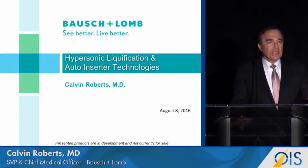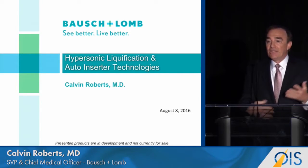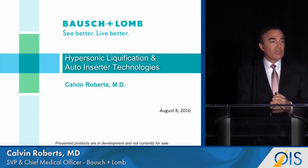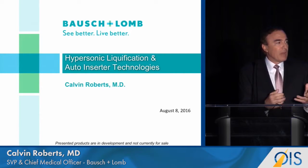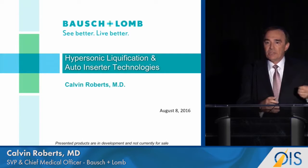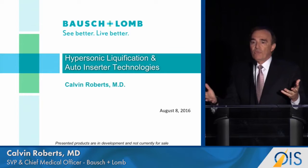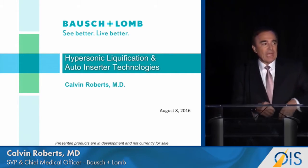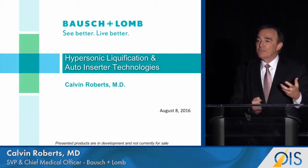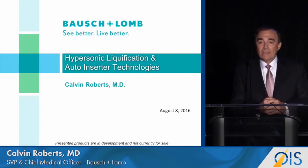The technology for performing vitrectomy has really changed very little since 1972 when Robert Mackamer invented his 17-gauge single port multifunctional pneumatic cutter. Vitreous is aspirated into a needle and then a guillotine blade cuts what has been aspirated. Over these 45 years we've learned that the faster you cut, the less traction there is on the vitreous and therefore the decreased risk to the retina.